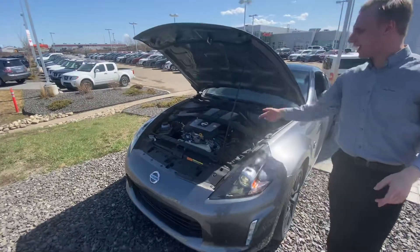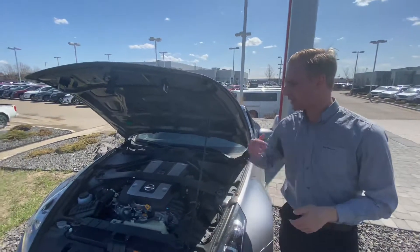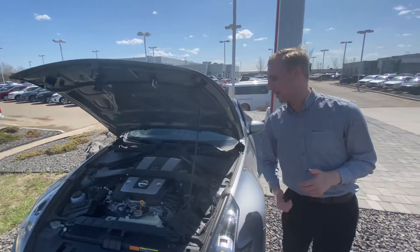Under the hood on this one you're going to have that legendary VQ37 engine, the 3.7 liter V6. Now what's that got for you? 332 horsepower, paired up to a six-speed manual transmission — plenty of get up and go with these cars.